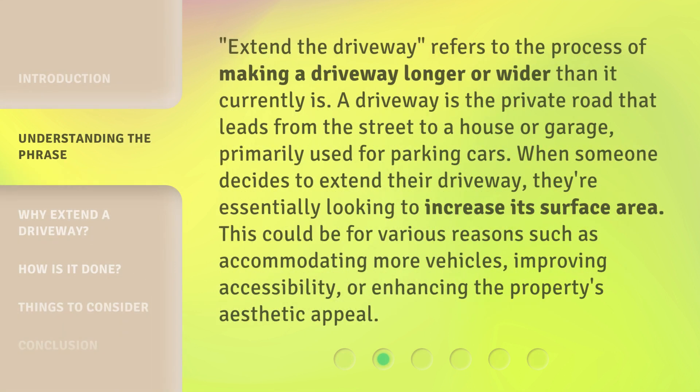Extend the driveway refers to the process of making a driveway longer or wider than it currently is. A driveway is the private road that leads from the street to a house or garage, primarily used for parking cars. When someone decides to extend their driveway, they're essentially looking to increase its surface area. This could be for various reasons such as accommodating more vehicles, improving accessibility, or enhancing the property's aesthetic appeal.